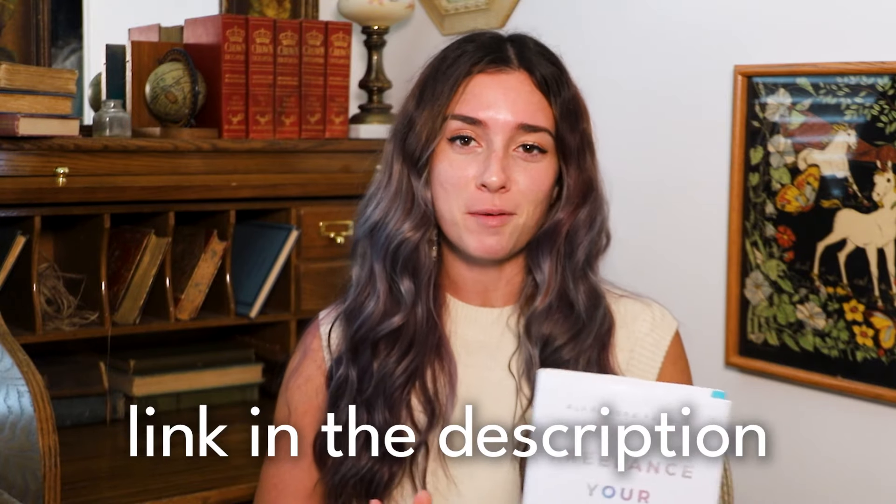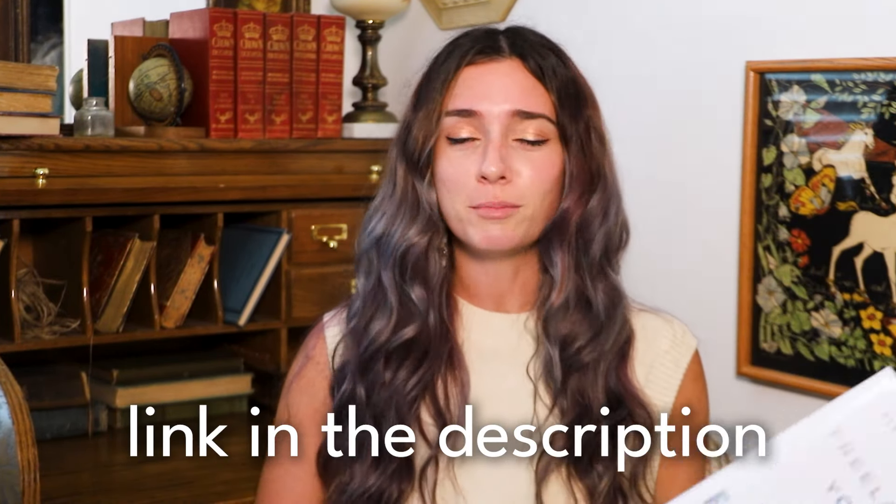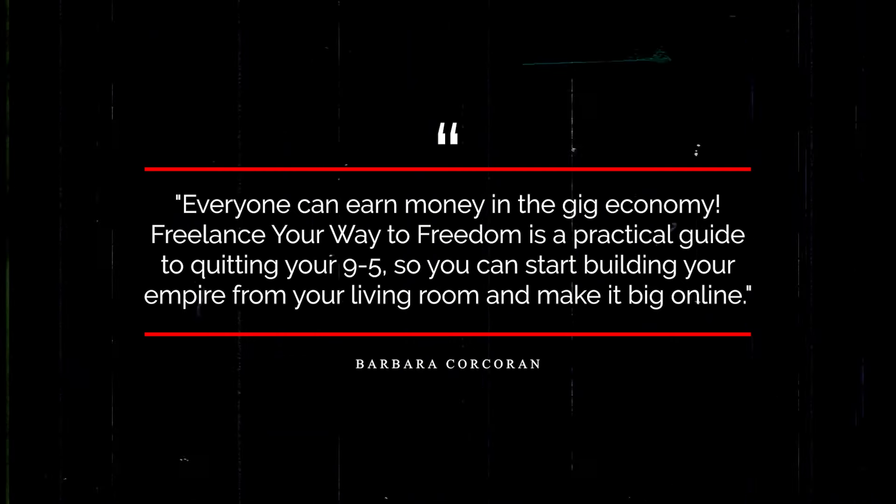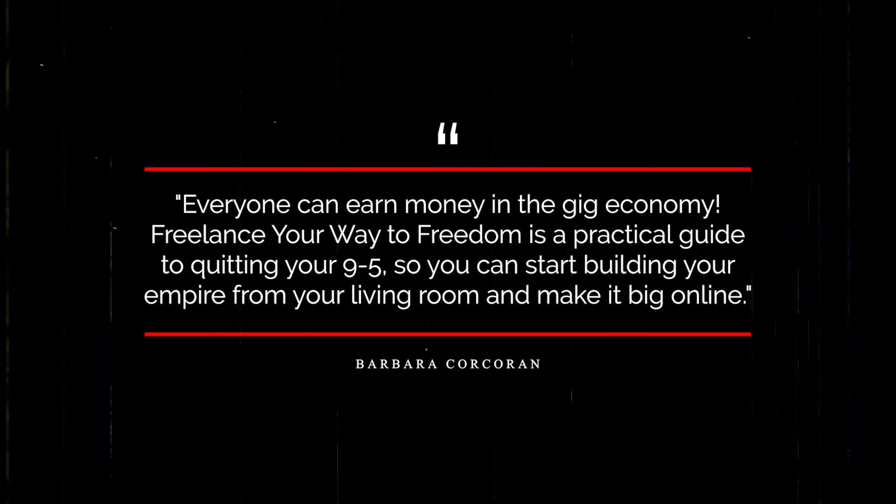Before we dive in, I wrote a book called Freelance Your Way to Freedom. Everything I'm going to share in this video is expanded upon like 300% in this book, plus side hustles, mindset, money, investing — everything I know. If you love me, please pre-order this book. The top endorsement on the back is from Barbara Corcoran from Shark Tank: 'Freelance Your Way to Freedom is a practical guide to quitting your nine to five so you can start building your empire from your living room and make it big online.'